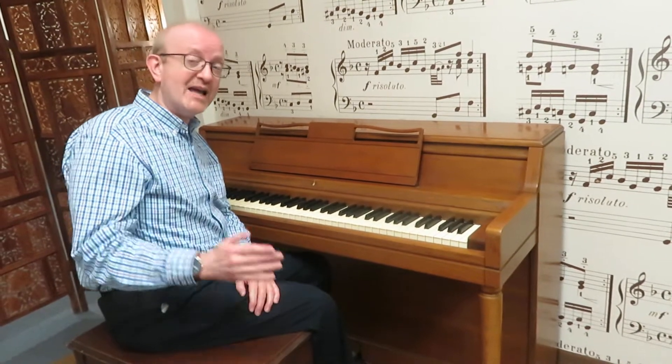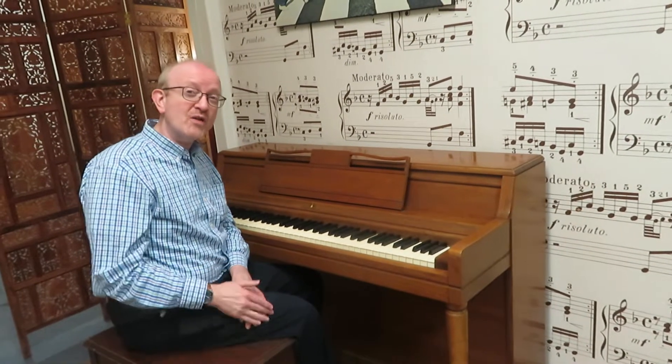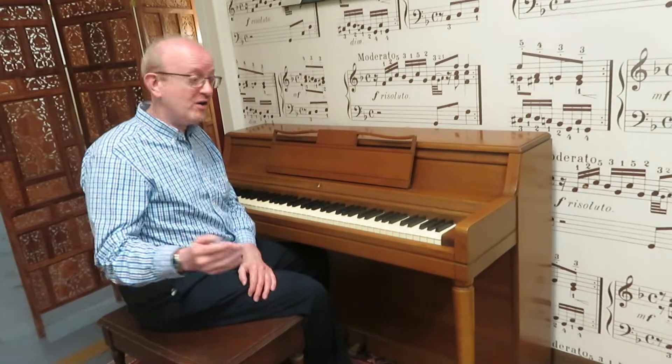If you're interested in this particular piano, you'll want to get in contact with us. Make sure you are on our homepage — that is at www.pianocenter.com. And once you're on the homepage, take a look at the 800 number there at the top of the screen and give us a call.